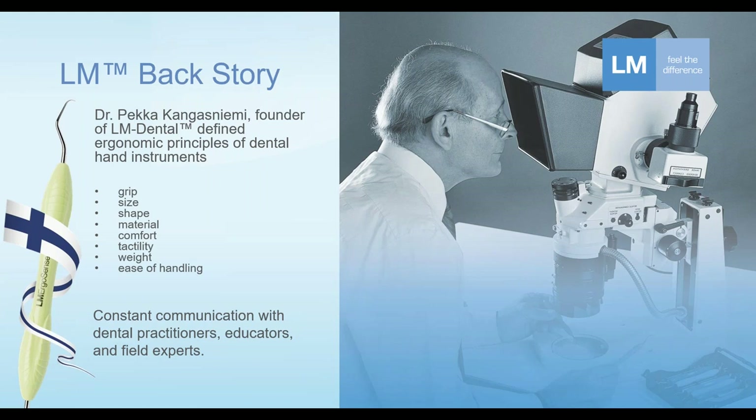This good dentist did not come up with all these principles completely by himself. He was and continued to be in constant communication with other dental practitioners, dental educators, and of course experts outside of the dental field.